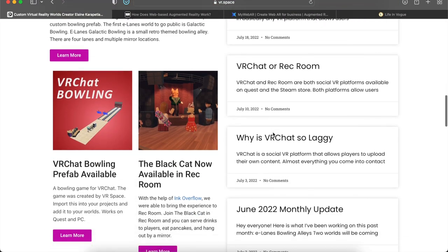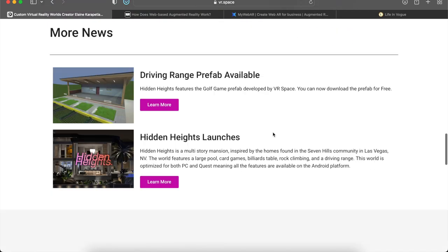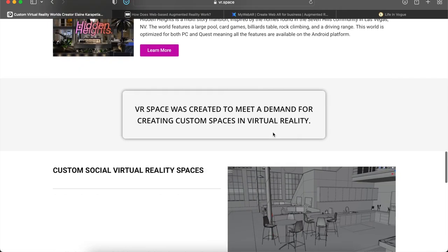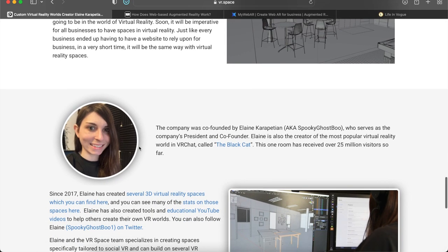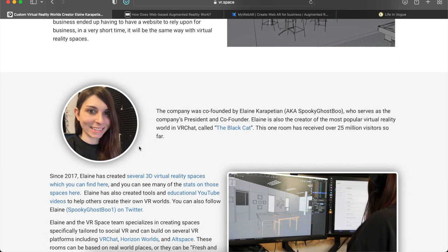Scrolling down, they have a bunch of news and stuff from the past — custom social virtual reality spaces. Just like businesses realized they needed a website in the first place, they will one day realize that they need a VR world, which is definitely coming soon. Today is similar to the dot-com rush of the late 1990s — everyone is just not realizing that the future of the world is going to be all about virtual reality.